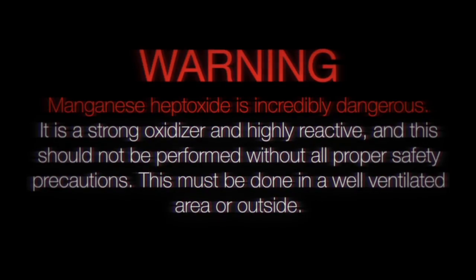Warning. Manganese heptoxide is an incredibly dangerous compound. It is a strong oxidizer and highly reactive, and these experiments should not be performed without all proper safety precautions. If replicated, this must be done in a well-ventilated area, or outside.